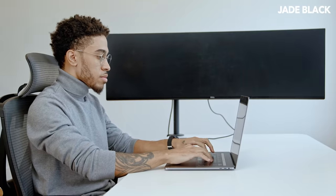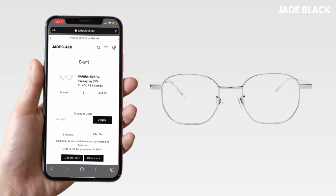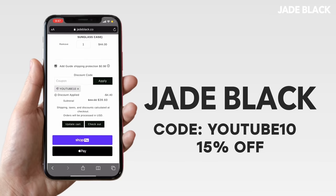You could wear these all day. Feel confident, look better, and sleep better. But most importantly, protect your eyes from blue light damage. And did we mention they are only $49? Check out our entire Prism lineup at jadeblack.co and use code YOUTUBE for a special 15% off.